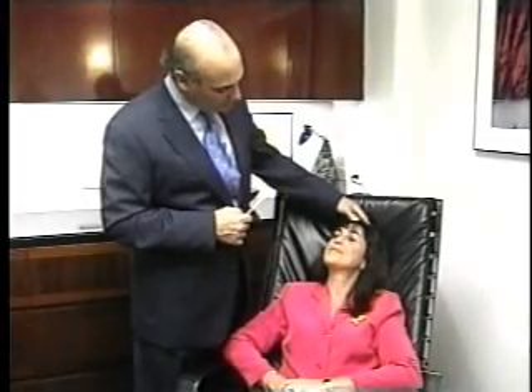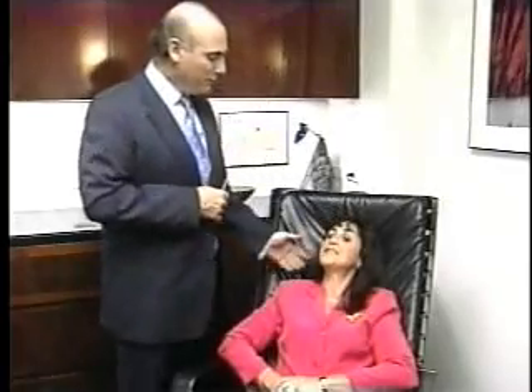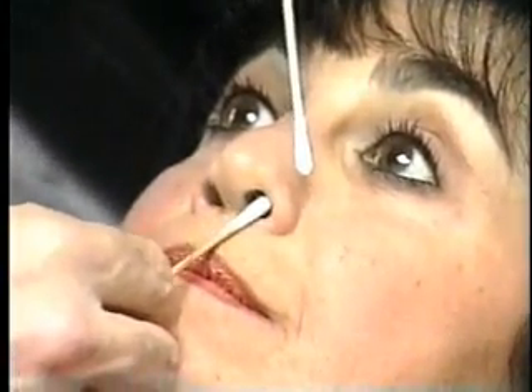Dr. Sachs says the beauty of using titanium is that if he wants to adjust the nose at a later date, titanium gives him the flexibility to do so without surgery. He would numb the nose and simply manipulate with two instruments inside and out to re-bend the titanium slightly. As he sees her now, he doesn't think that will be needed, but they have that as a nice option.